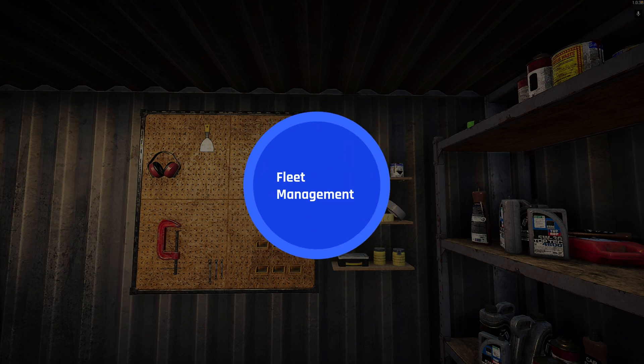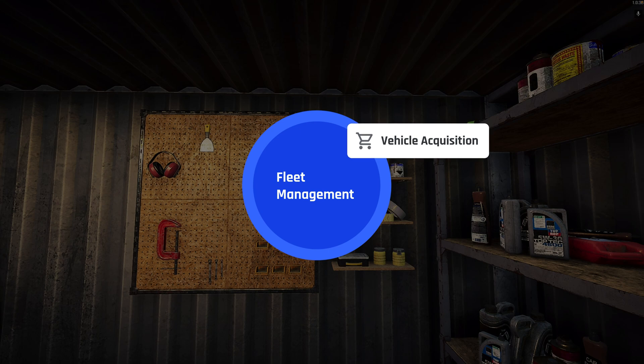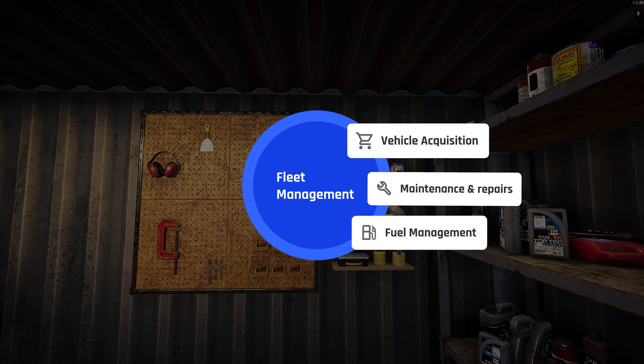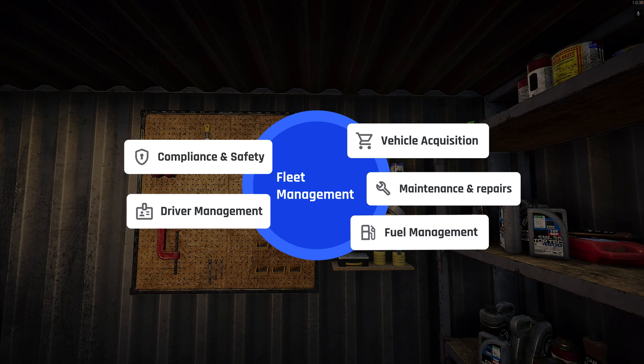We can outline five main components which form fleet management. First, vehicle acquisition — the beginning of the whole vehicle life cycle, starting from purchase or lease. Then maintenance and repairs, ideally only in the form of preventive activities, to make sure the vehicle is up and running all the time. Fuel management — basically control over the cost of fuel, making sure the fleet is used in an efficient and optimized way. Driver management, and compliance and safety. Here for instance, we can include GPS trackers to track location of our people, to make sure in case of emergency we know where they are.